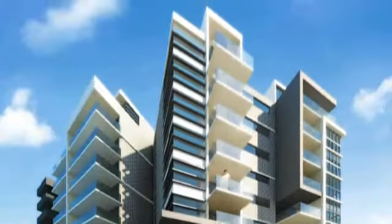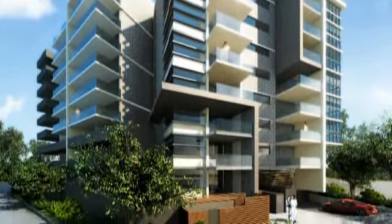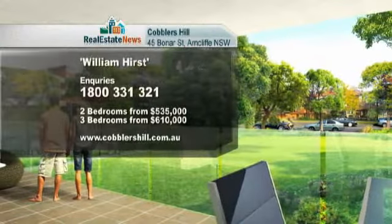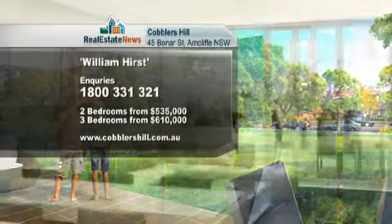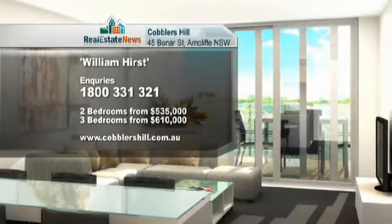With only a limited number of these oversized, beautifully appointed and well-priced apartments available, demand is expected to be high. Two-bedders are on sale from only $535,000, with the larger three-bedroom apartments available from $610,000.